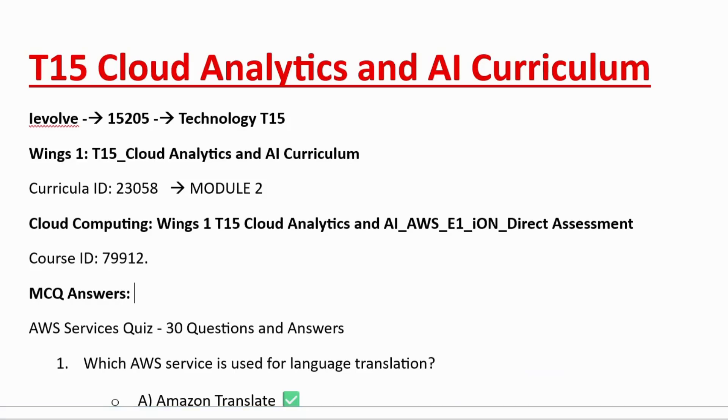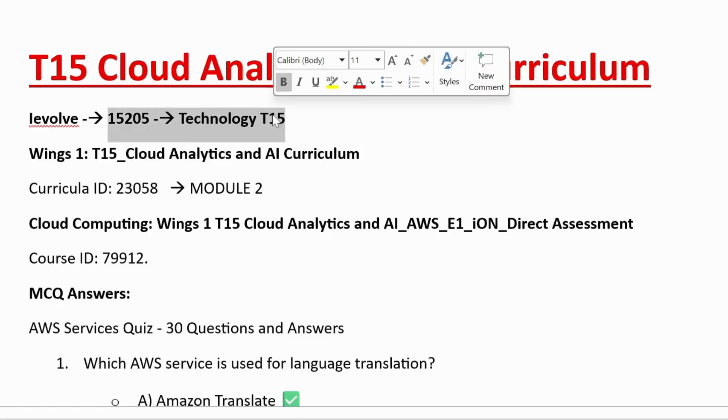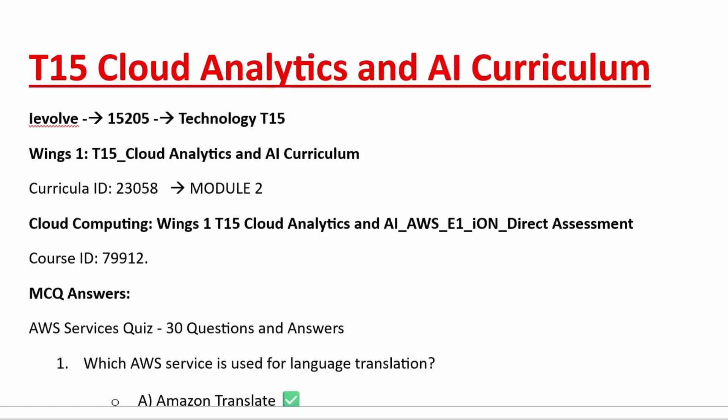Hi all, welcome to my RKS Infinity channel. Today I am going to show you about TechTrack T15 prerequisite for Wings 1 program. You should complete these courses to get the admit card related to T15. Now I am going to show you how to go through this path and complete the T15 track in iEvolve.